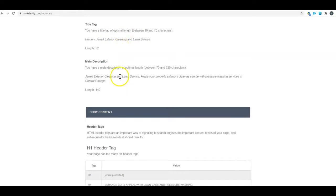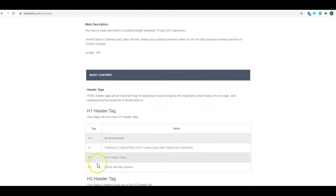For your meta description, you've got 140 characters currently, but you have up to 320 characters. You do have a couple keywords in there, which is good, but try to take advantage of that full space and use as much of it as you can to get those keywords in there.